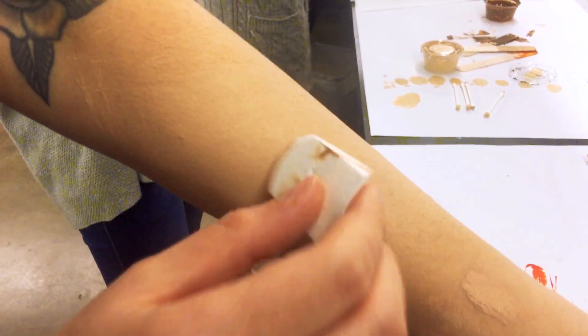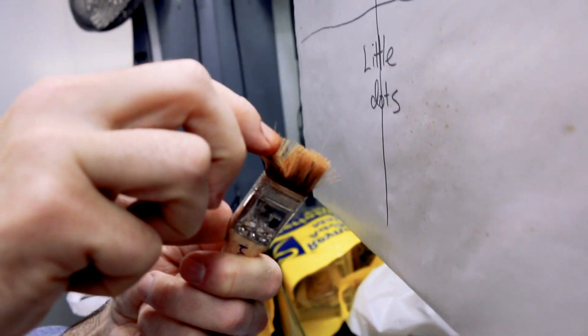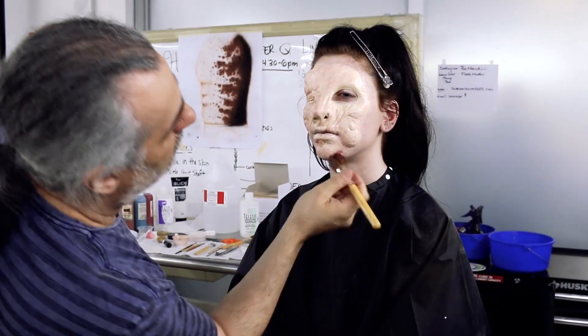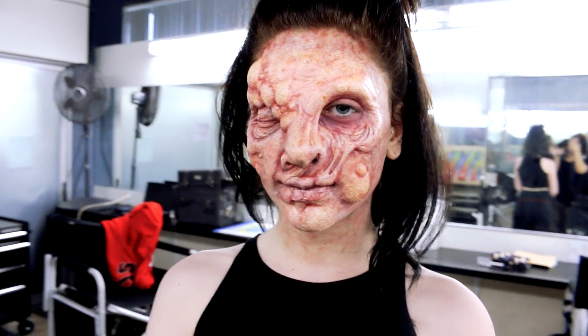Here's the thing: you can have the greatest sculpture in the world, but if you don't know how you're going to paint it, it's going to be average or below. But if you know how to paint it, you can make it not only acceptable, but great. Finishing it with the correct paint job is what makes it come alive.